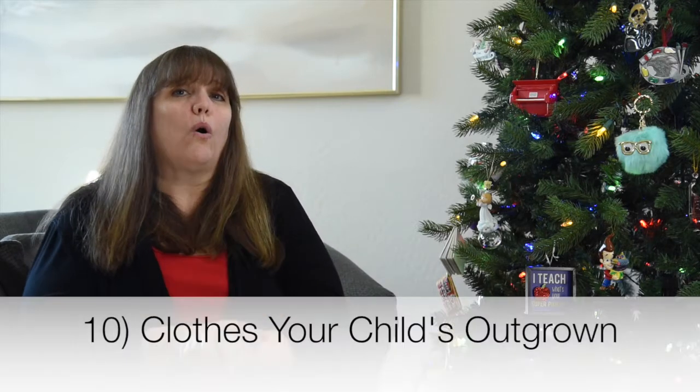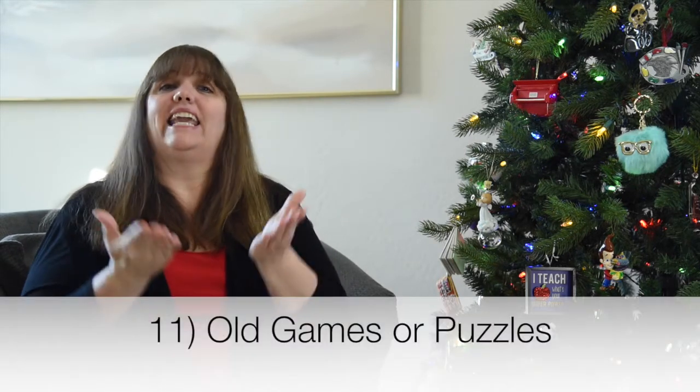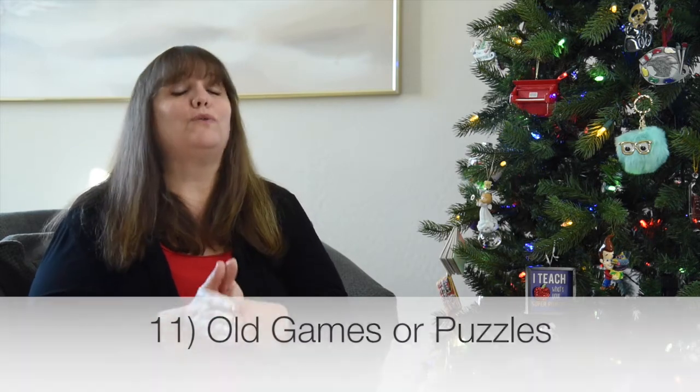Number ten are any old clothes that don't fit your children anymore. I'm not talking about definite hand-me-downs — take inventory, pass those things down, and anything left over, get rid of. Clothes will likely be coming this holiday season, so you want plenty of room in their closets.